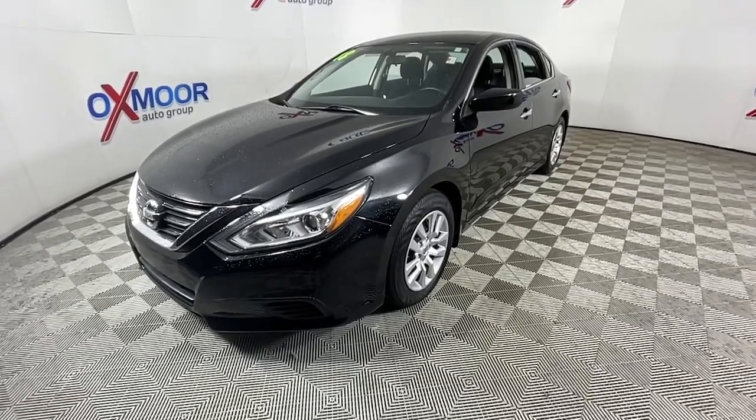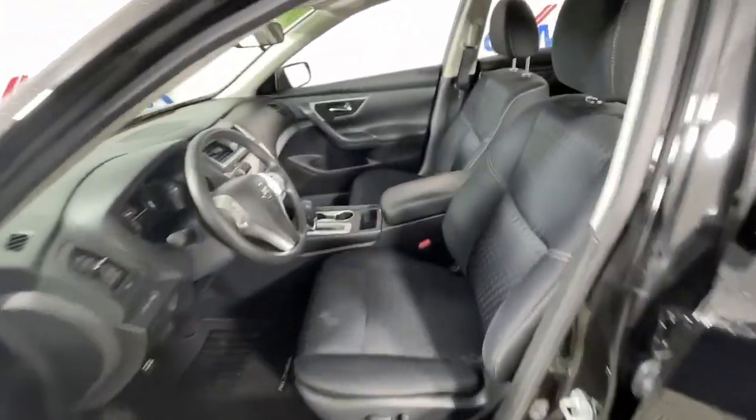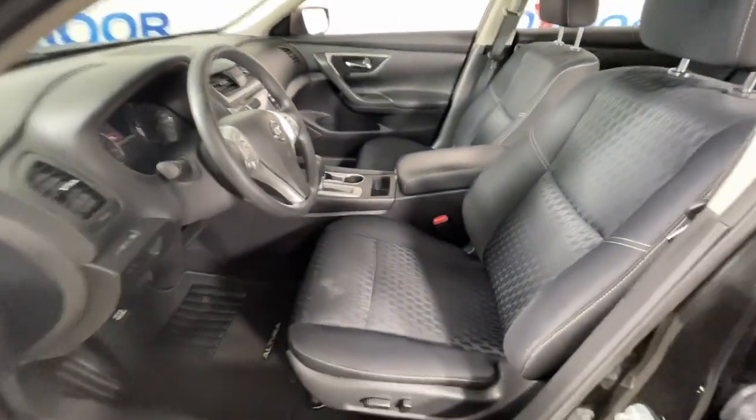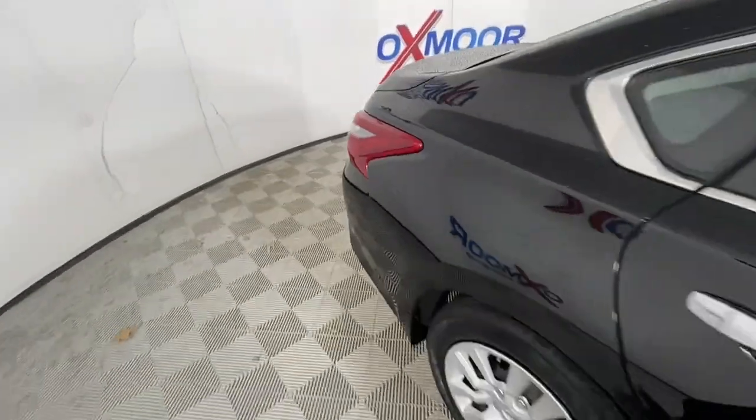These are just some of the great options this vehicle comes with: keyless entry, remote engine start, electronic stability control, trip computer, power windows, bucket seats, four-wheel disc brakes, and power steering.